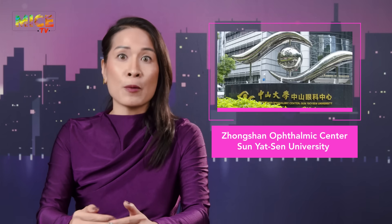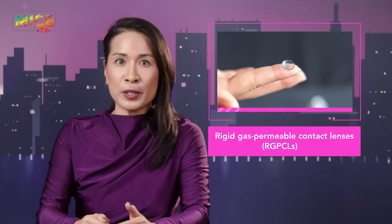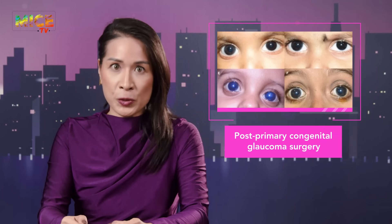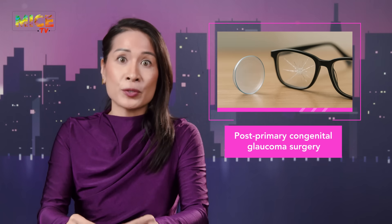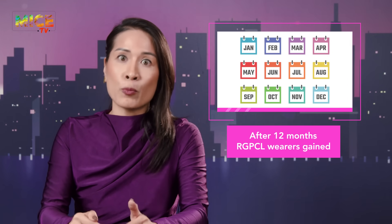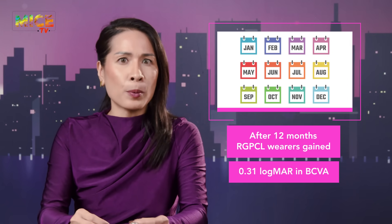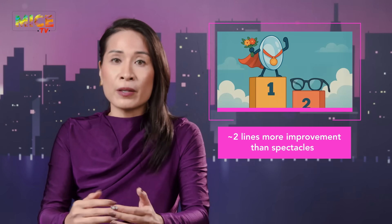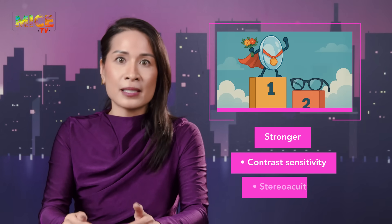And lastly, a plot twist in pediatric glaucoma care. According to a trial out of Zhongshan Ophthalmic Center, rigid gas permeable contacts may just be the tiny superheroes kids need after primary congenital glaucoma surgery, outperforming spectacles across the board. In just 12 months, RGPCL wearers gained about 0.31 logMAR in BCVA — roughly two lines better than the glasses group.